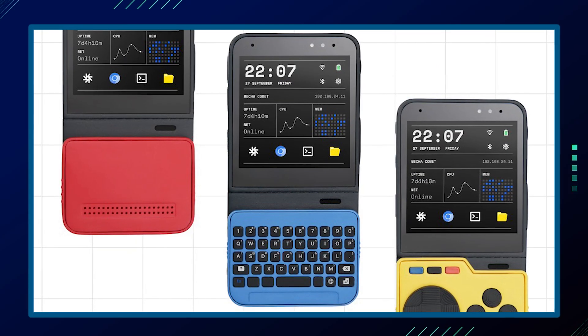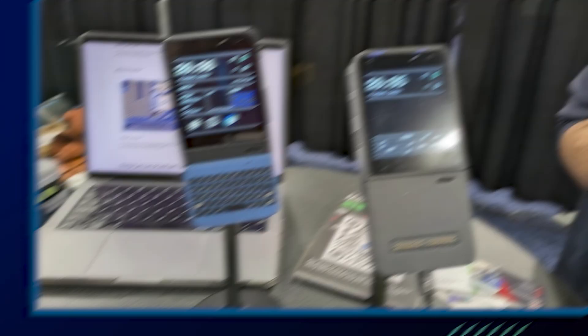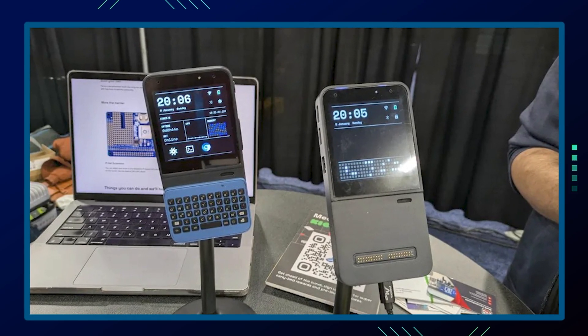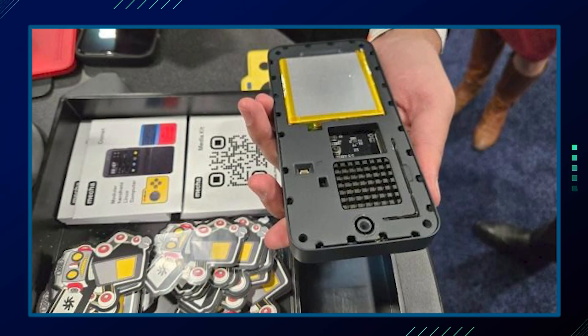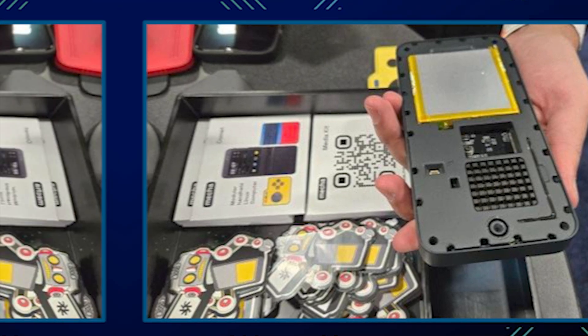The Comet's open-source nature and modular design allow for additional possibilities, like custom extensions. Users can design and 3D print their own extensions thanks to the availability of design files and documentation. The Comet is also compatible with Raspberry Pi hats, greatly expanding its potential applications. There are also micro:bus click boards that can be used to further extend the device's capabilities.